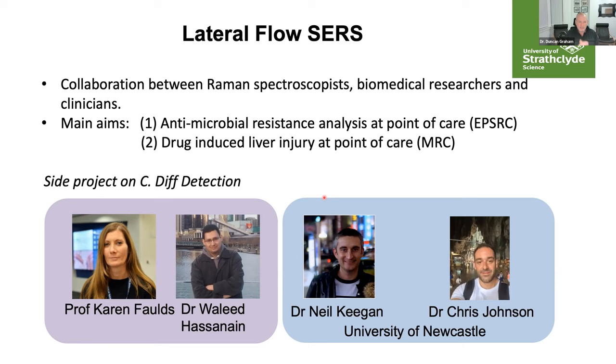Those two programmes are ongoing, and what I'm going to talk about is a side project which has emerged from these collaborations: the detection of C. difficile, an infection which clinicians really wanted to detect with ultra-sensitivity at the point of care. This is the team at Strathclyde — Professor Karen Faulds and Raleed Parsonine — and in Newcastle we have Dr Neil Keegan and Dr Chris Johnson. We've been working together on this for the last two years.